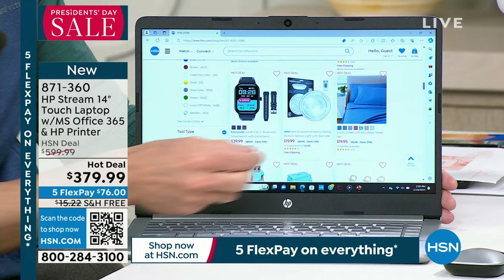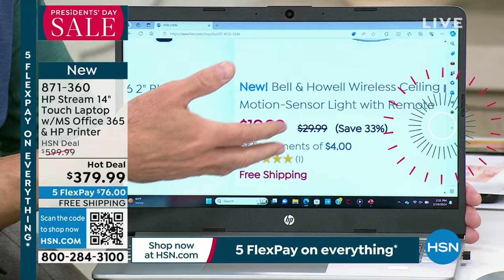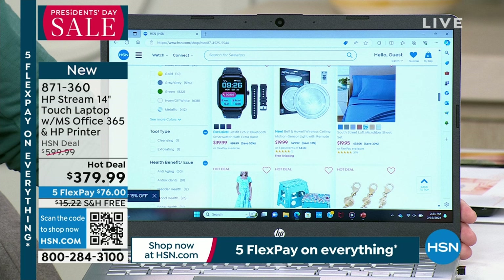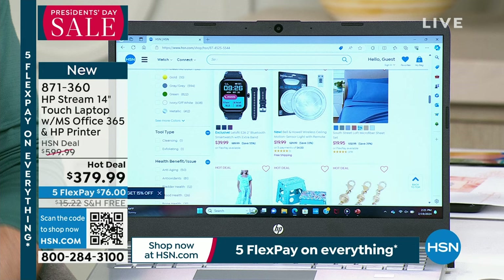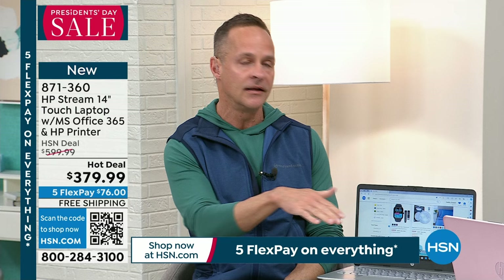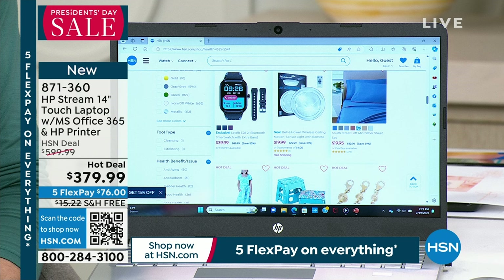At $600 our regular HSN deal price, a touchscreen computer with printer and all the extras is already a great value. But today's hot deal price is even better. Adding touch screen to a laptop typically costs $150–$200 more versus the non-touch version. Many of us have spent over $400 on a smartphone with a 4–5 inch screen. A touchscreen laptop you update far less frequently — most people keep a laptop for 5–7 years.